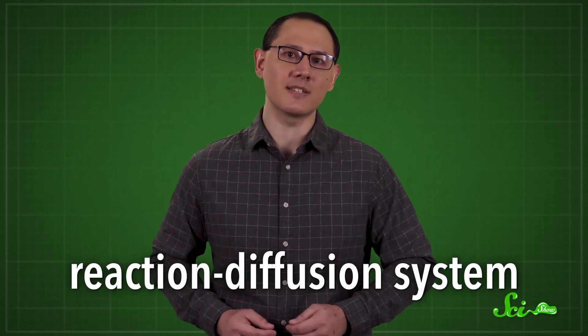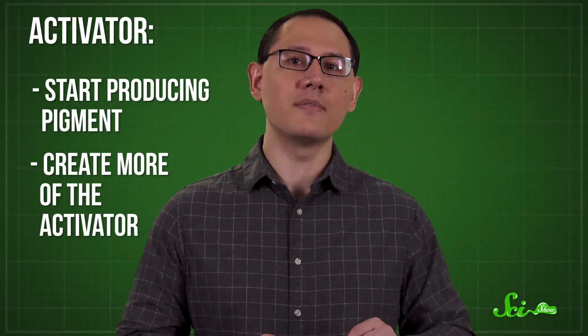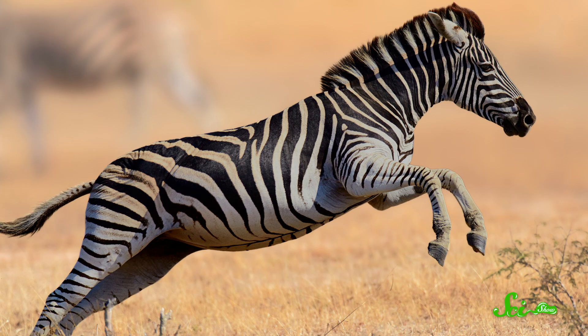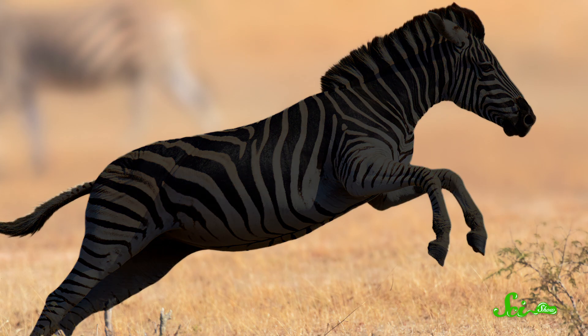One idea that scientists have investigated for years is that zebra stripes form through a chemical process called a reaction-diffusion system. The idea is that, as a zebra's body grows, at little points throughout its skin, cells start to make a protein or chemical called an activator that does a few things. First, it signals to skin cells around it to start producing pigment, turning that patch of skin a certain color, like black. Second, it tells those cells to create more of the activator. So, since it essentially self-multiplies, the signal from the activator will spread and get stronger over time. This means that, if left alone, even a little blip of this chemical on the zebra's nose would turn the whole animal black.